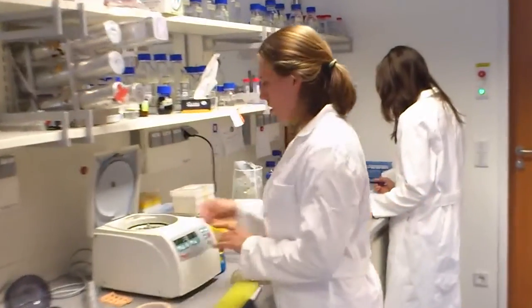And this is Corinna. I'm a bachelor student and I'm working on the evaluation of promoters.